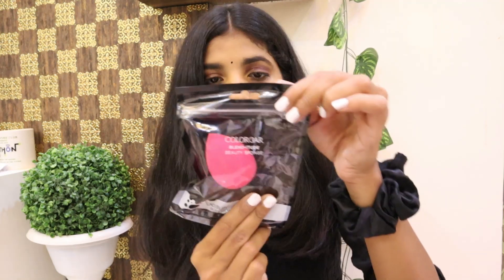The next product I got from Nykaa is this Color Bar Blenditude Beauty Sponge. It was a product I liked so I stocked it. This beauty blender retails for 1.99 and during the sale I got it for 1.39. Color Bar is a really good brand so you can definitely give this one a try.